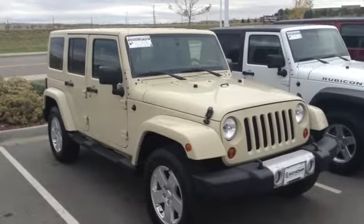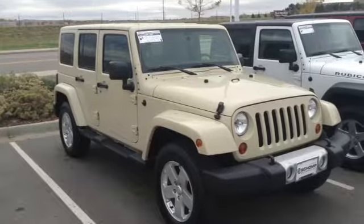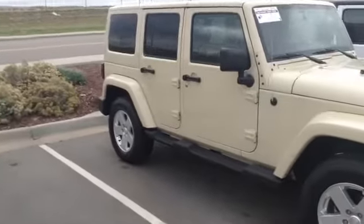Hi, this is Travis here with Sean BMW. I wanted to take a moment and thank you for your interest in our 2011 Jeep Wrangler. I'm sure you've had a chance to take a look at the photos online, but I'll give you a quick walk around here just to give you a good idea of the condition of the vehicle.